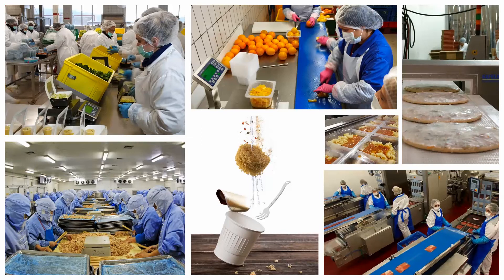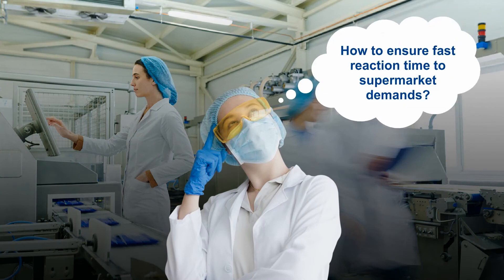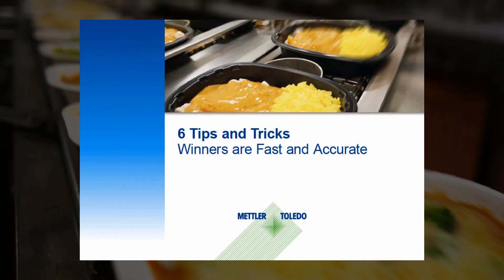In ready meals manufacturing, you're always under pressure to produce more in less time. But speed without accuracy is a recipe for disaster. So how can you maintain quality and compliance while responding quickly to your customers' demands?